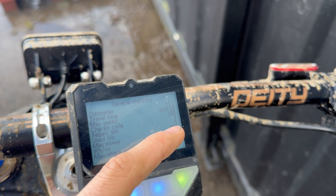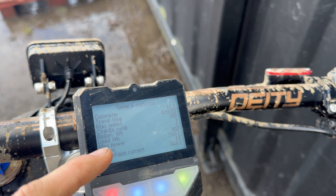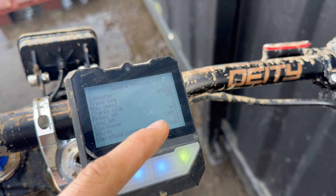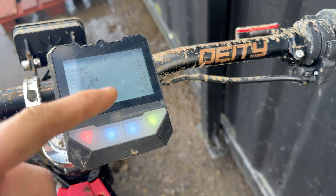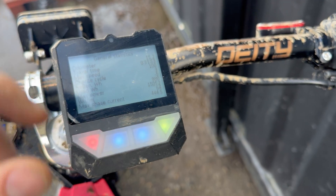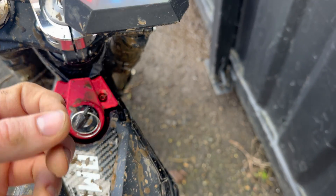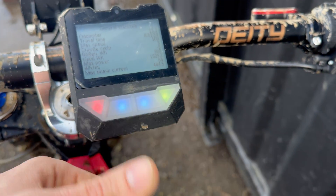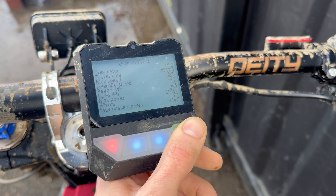Third charge cycle on the controller. There's my regen. My max power used: 15,000 watts. On the KO, for example, I could only get this to pull 12 and a half. This battery is still not tripping the BMS, which is fantastic. Max phase current: 444. I've set this up to 500, but it's not actually pulling it.